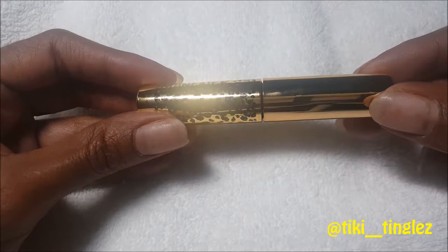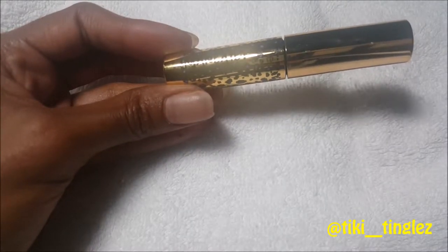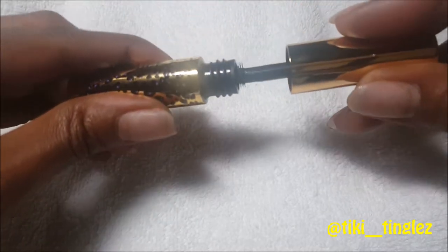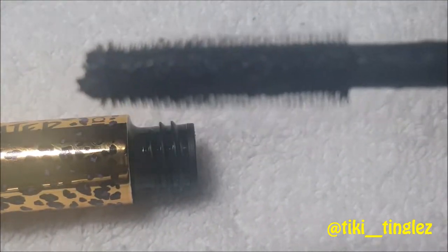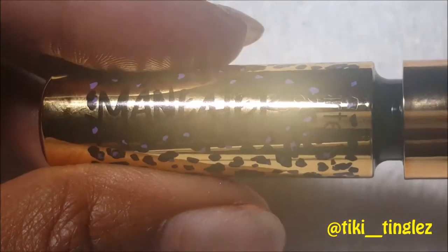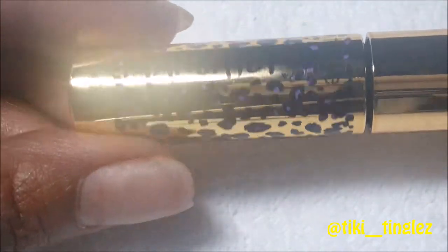Next is the Man-Eater Mascara from Tarte, which is a really great company. I've used them for quite some time. This mascara has volumizing properties and comes in black. It has a really defining brush that's supposed to lift your lashes from the root, giving them great definition and volume. I love the case — so cute in purple and gold with leopard print.